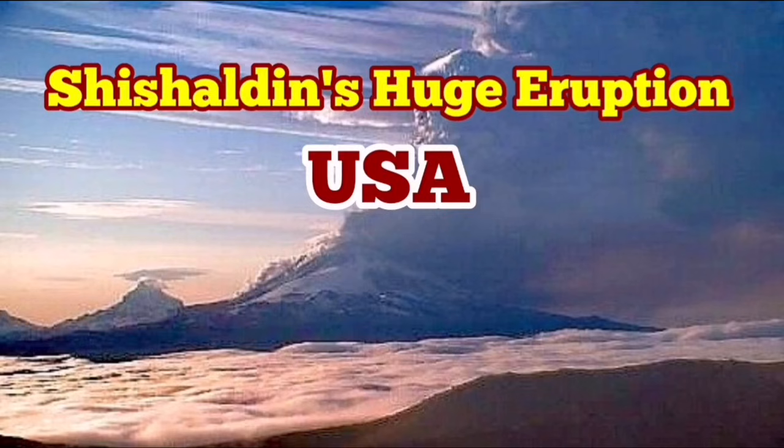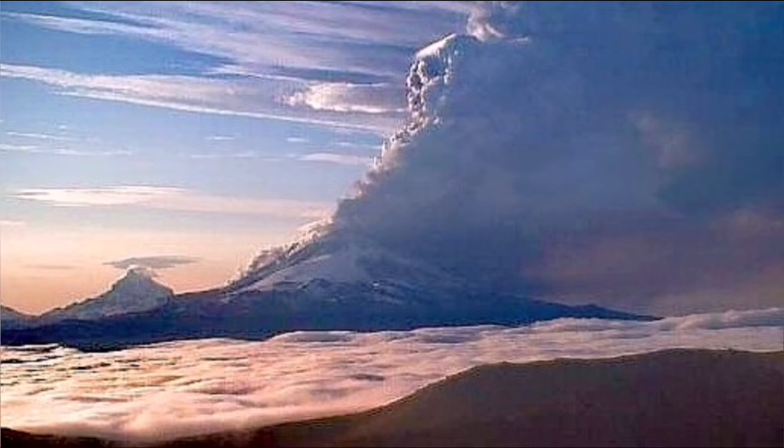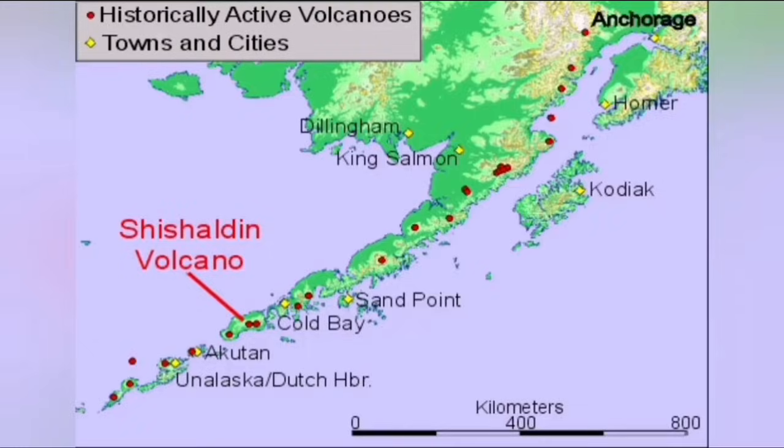A huge eruption of the Shishaldin Volcano in the U.S. state of Alaska has created a massive ash plume. The ash plume followed intense seismic activity and tremors, and has created an aviation alert because the ash plume has risen to 30,000 feet — equal to nine kilometers — creating a cloud of ash which endangers aviation.